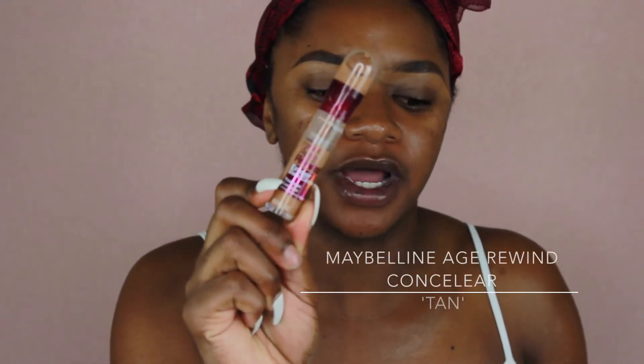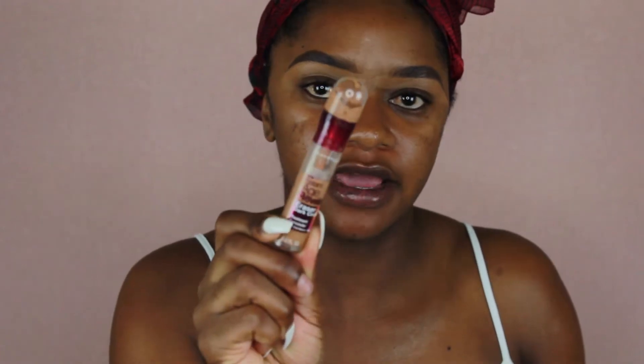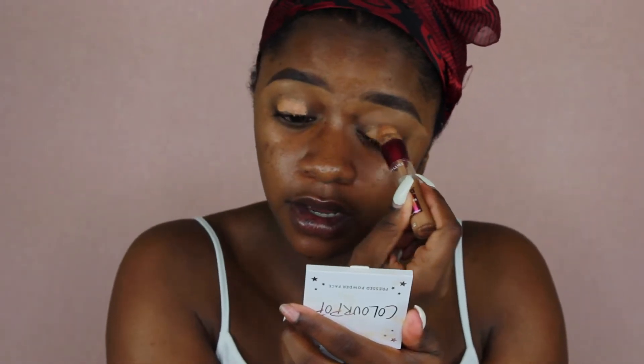This is the concealer I'm going to use for priming my lids and also for going underneath my eyes. When this concealer first came out I was bothered because I couldn't try it — they didn't have my shade. It's the Maybelline Age Rewind Concealer and I'm in the shade Tan for under my eye. I also picked up Caramel, which I use when I want to brighten my eye base to make shadows pop. I'm using my Real Techniques Expert Concealer brush to blend that out.